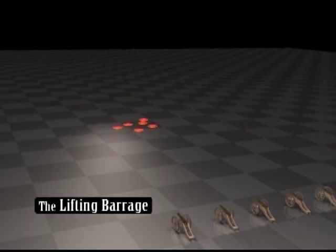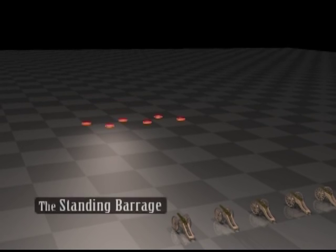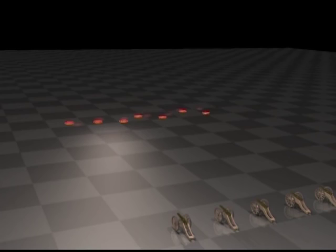The lifting barrage concentrated artillery fire on one target, then lifted to a second target further afield, allowing for infantry advance toward the first target. The standing barrage was static defensive fire to withhold territory from enemy forces. The creeping or walking barrage was artillery fire that would slowly move forward, allowing troops to follow behind.